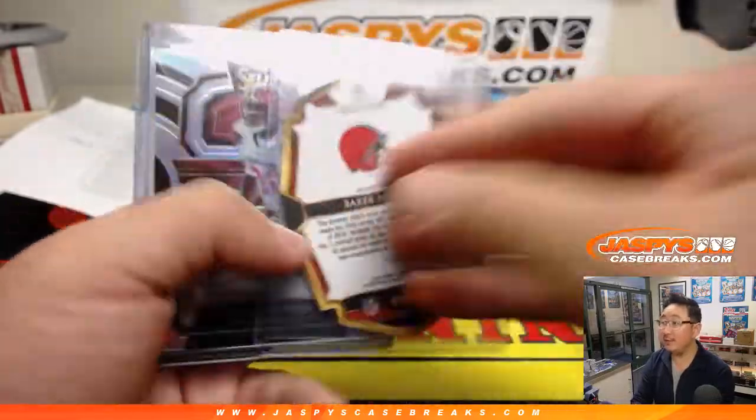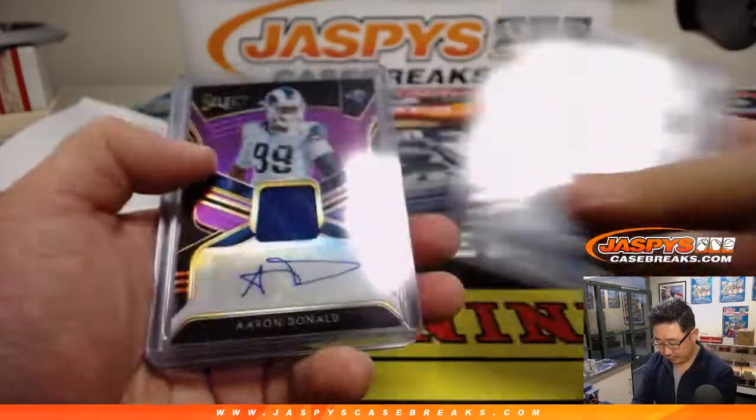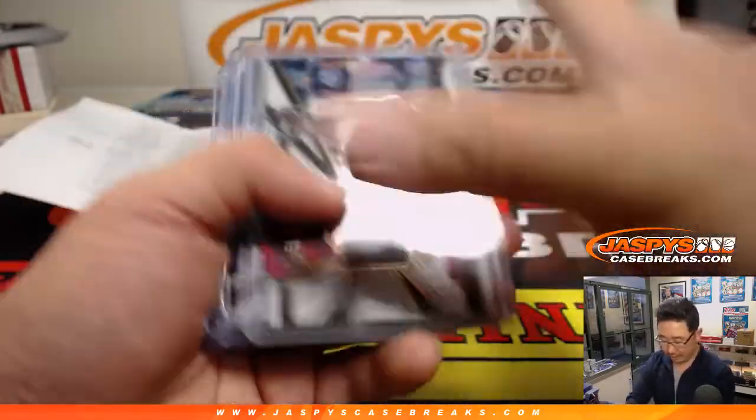Marquez Valdez-Scantling, nice Baker Mayfield die cut to 99. Chad Thomas, Therese Fountain. So a lot of solid stuff. Nice Aaron Donald — great-looking color in that relic there.